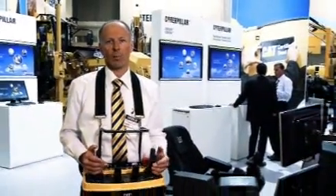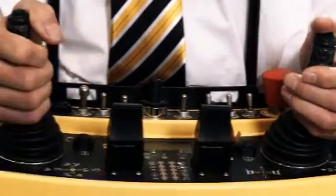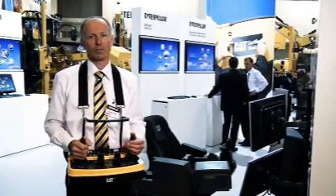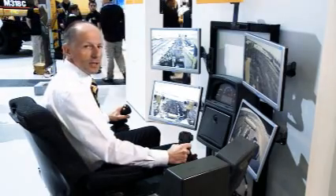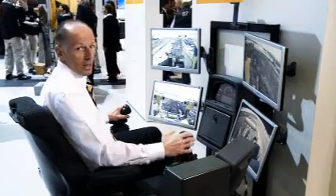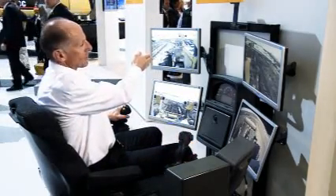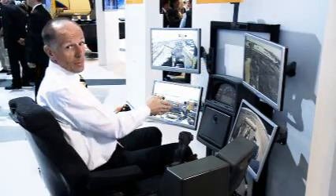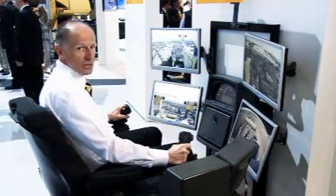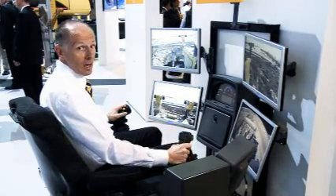Here is an example of a small unit that we have developed — the operator can drive a machine up to a D10 size from outside any kind of risk. A more sophisticated version of the remote control is shown here. The remote control station gives the driver a view on the left side, right side, rear, and back of the machine. It takes him completely out of any vibration or hazardous conditions and he can stay in a climatized room.